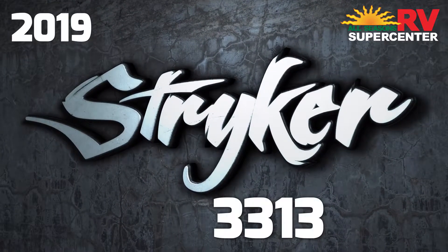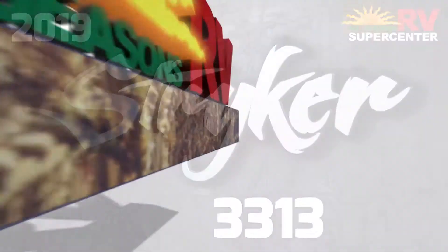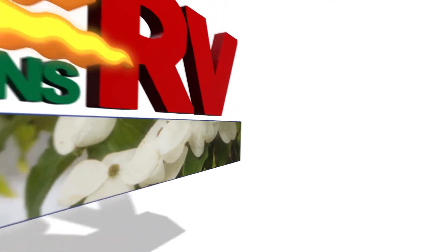Bring out your favorite toys with the 2019 Stryker 3313 5th Wheel Toy Hauler. Find yours today at All Seasons RV Supercenter.